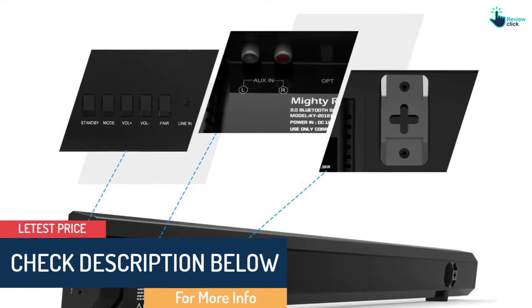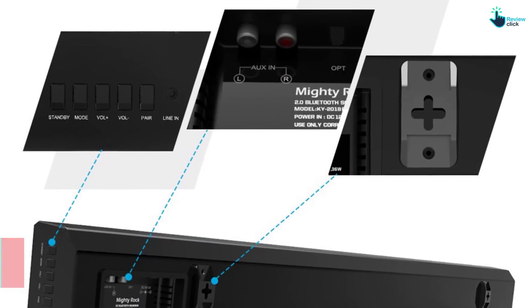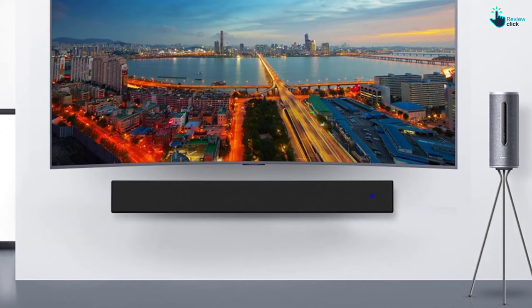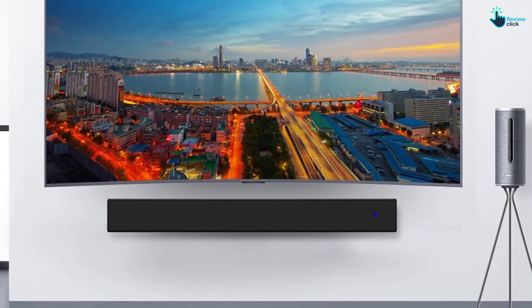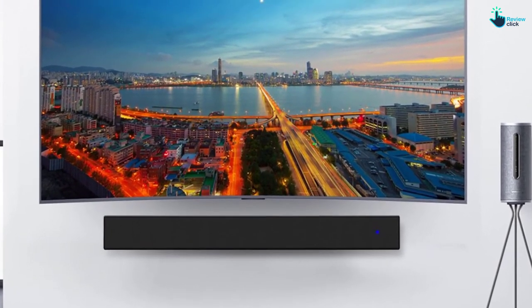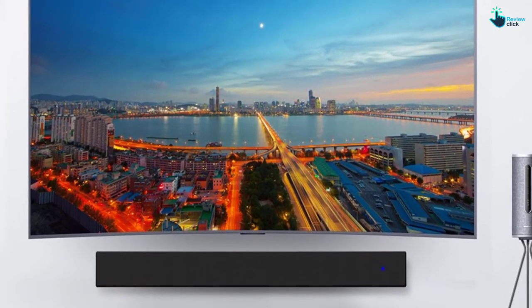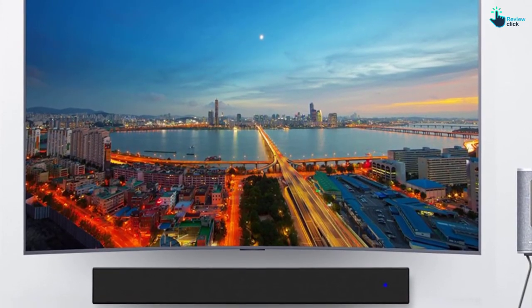Also, it supports both wireless and wired connections to enhance compatibility with a wide range of devices. Moreover, it boasts super easy control both with remote and manual way. These dual 15W speakers deliver an incredible sound quality that can match any genre. With optical, RCA, and AUX connections, these speakers are compatible with virtually any modern entertainment device.